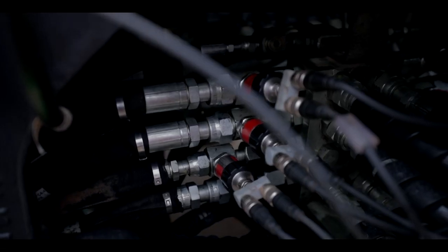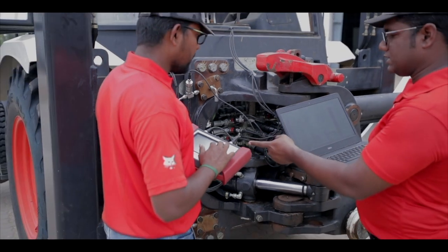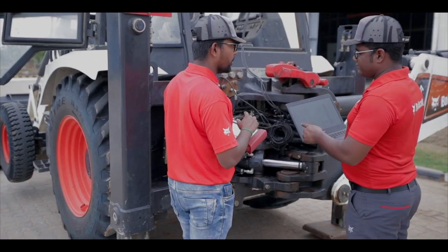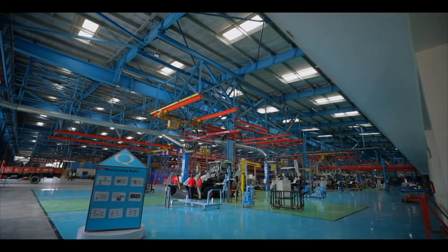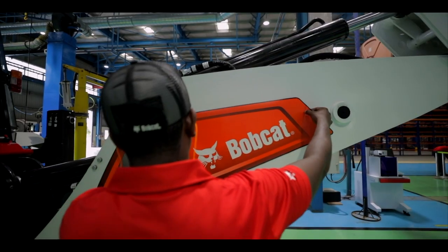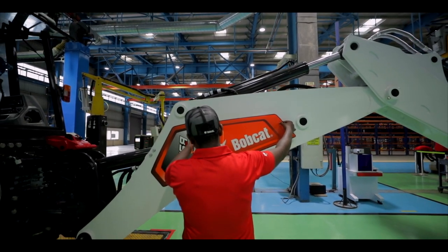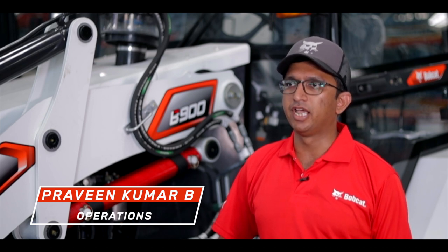We are confident that our machine performance would delight our customers. Doosan Bobcat India's R&D team validates through rigorous testing using in-house performance test facilities. The backhoe loader made in this facility has been made to the same stringent quality standards followed in our plants across the world.